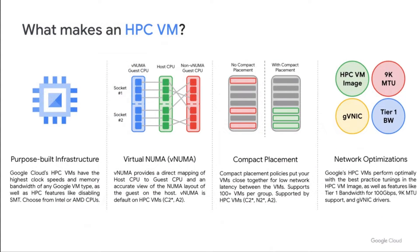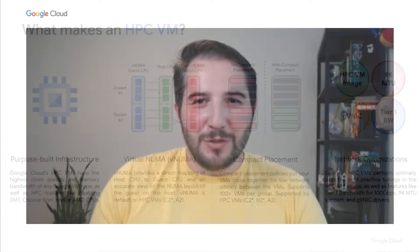HPC VMs also support features like disabling SMT, also known as Intel hyperthreading, for optimal performance where SMT is not preferred. Next is virtual NUMA, which provides a direct mapping of host CPU to the guest CPU, giving your guest operating system a view of how it's truly laid out on the physical host machine, allowing for improved memory management and CPU pinning, socket isolation, and optimized CPU scheduling. Third is our support for placement policies, which improves network latency. Finally, there are network optimizations including 100 gigabit per second VM throughput, 9K MTUs, an improved virtual NIC driver, and tunings which optimize HPC performance.